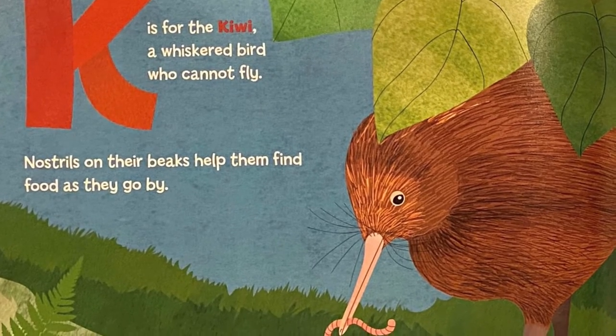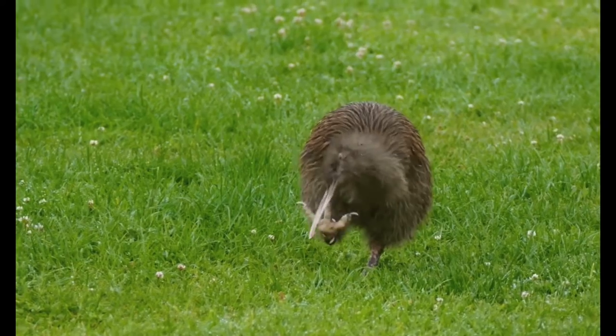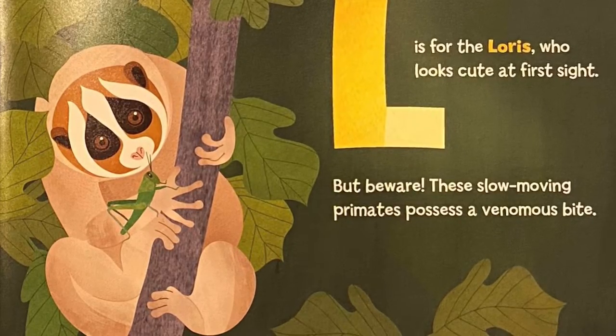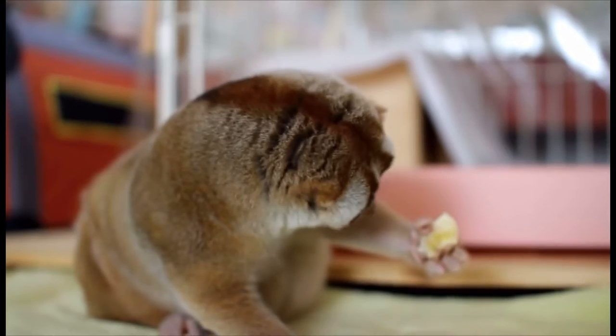K is for the kiwi, a whiskered bird who cannot fly. Nostrils on their beaks help them find food as they go by. L is for the loris, who looks cute at first sight, but beware — these slow-moving primates possess a venomous bite.